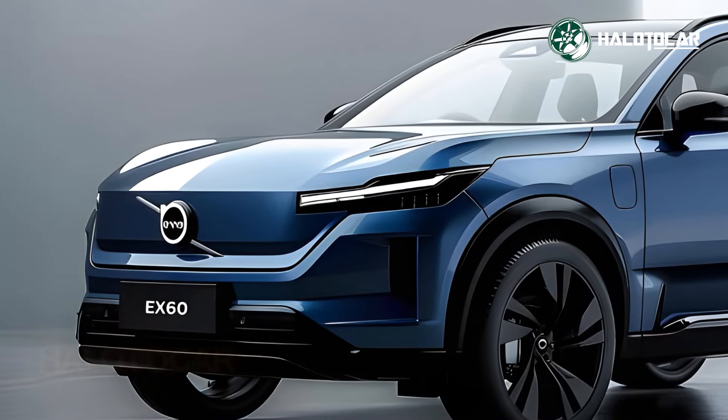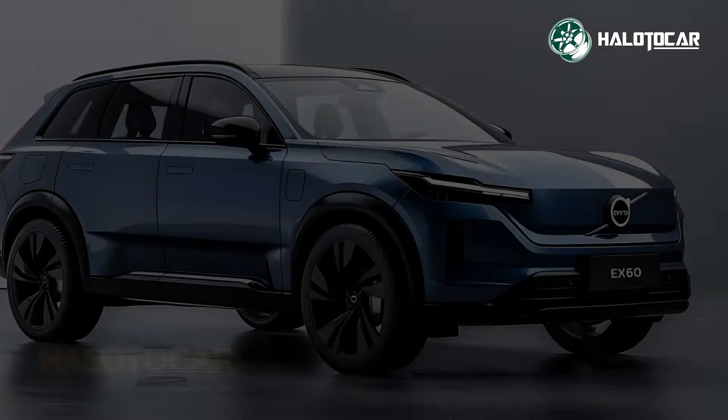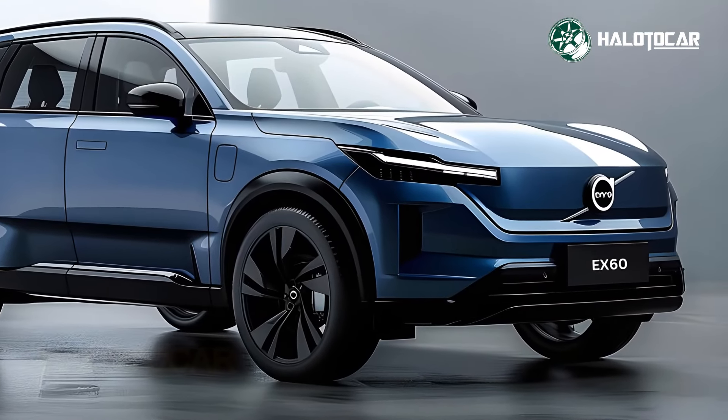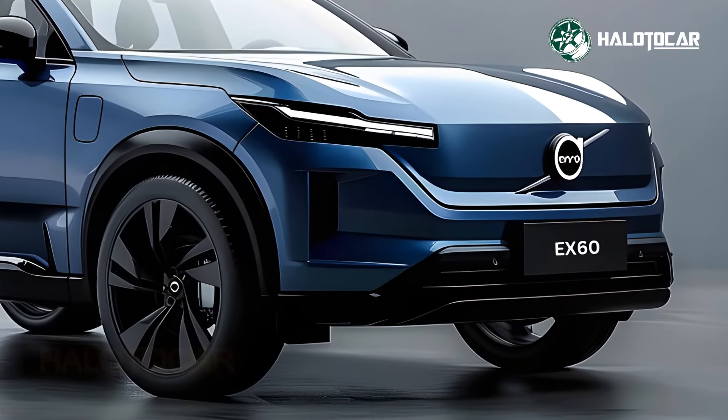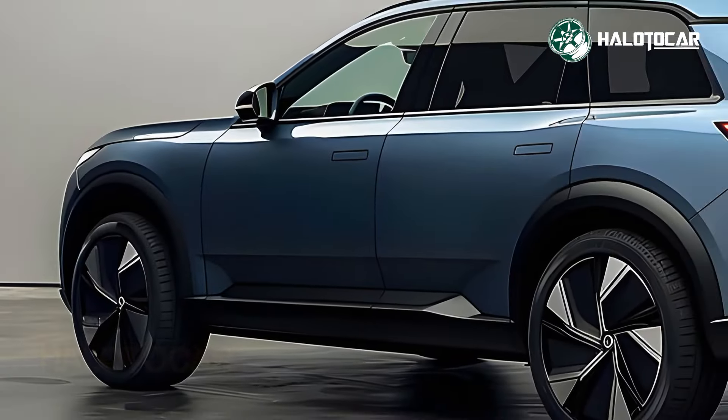In the 2025 Volvo EX60, a premium electric SUV with unrivaled performance and luxury, we invite you to share our excitement for its arrival. Thanks for watching — now is the moment to enjoy the ride as much as we did.